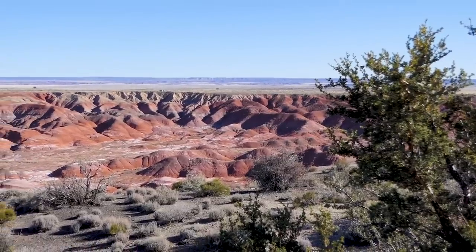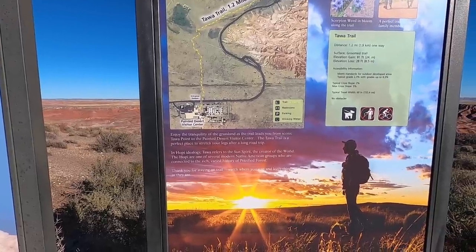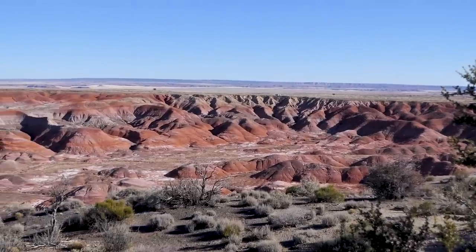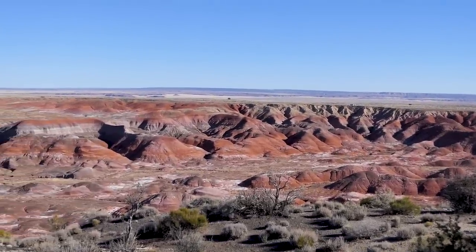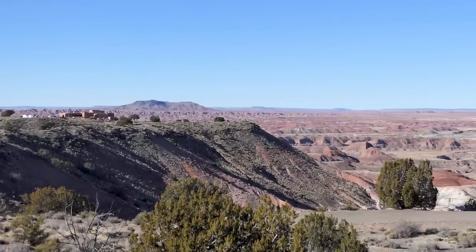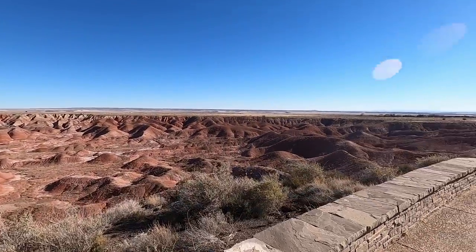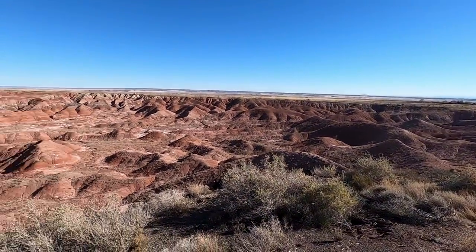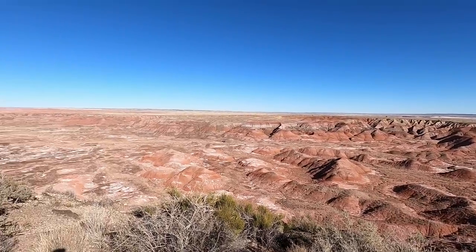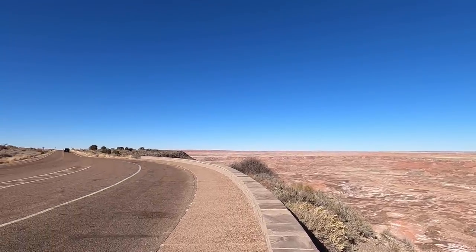This is the Tawa Trail. In Hopi ideology, Tawa refers to the sun spirit — the creator of the world. The Hopi are one of several modern Native American groups connected to the rich, varied history of the Petrified Forest. We were just saying how lucky we are that the sun is out today, because on a cloudy day we wouldn't have all this wonderful colour in the rocks — and they literally stretch for miles into the distance.